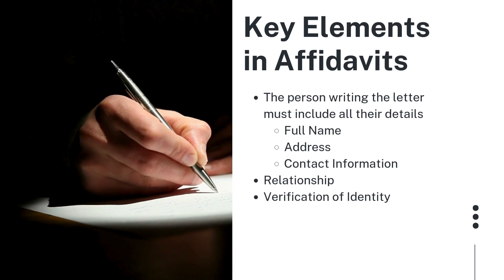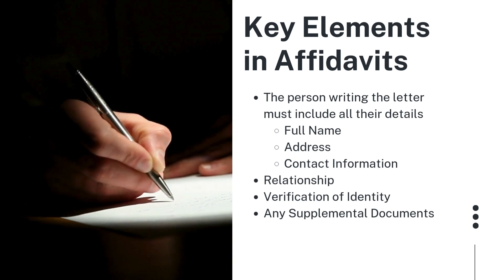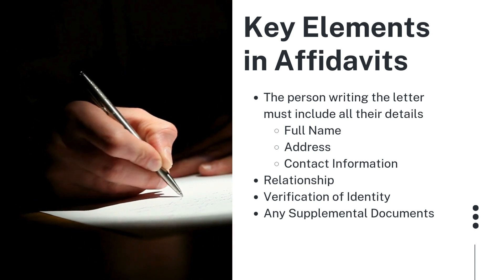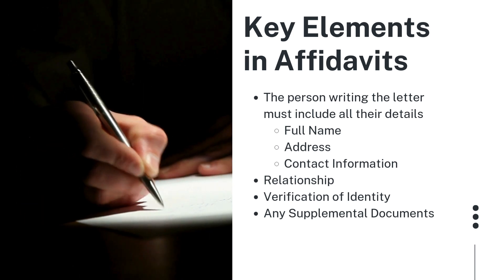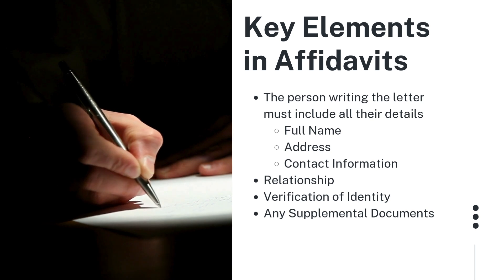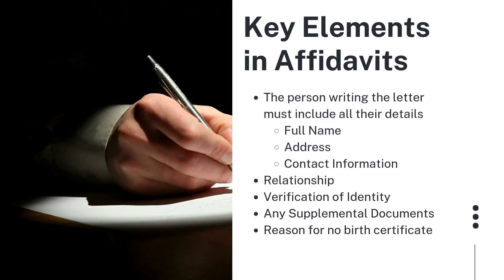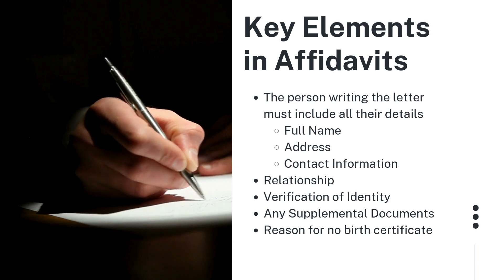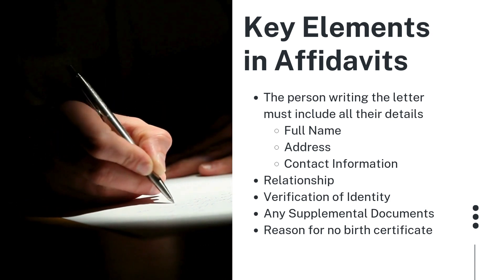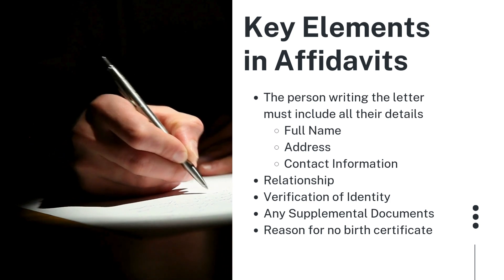If applicable, they should mention any other documentation they have seen that supports the applicant's identity and date of birth — meaning if they have seen any old school certificates, vaccination certificates, or passports with approximate dates of issue. Any supplementary documents viewed in preparation for writing the affidavit should be mentioned. They also need to include the reason that the applicant does not have a birth certificate, briefly explaining why — for example, born in a rural village where registration was not readily available, born prior to the 1970 requirement, or a situation where their birth certificate was lost. Whatever details exist on why the birth certificate is not attainable must be included.